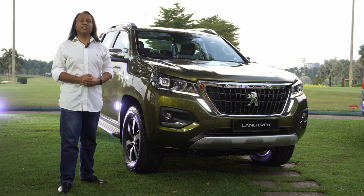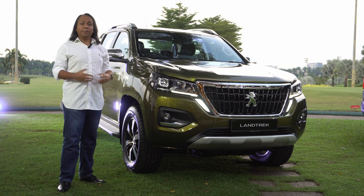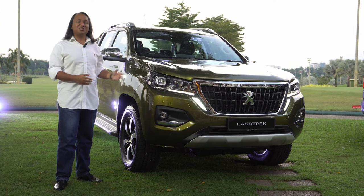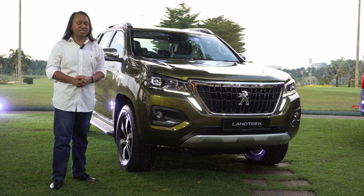When you think of pickup trucks, you will think of Japanese brands or maybe an American one. But Peugeot, now distributed by Burmas, wants you to think Chinese — I mean French. This is the Peugeot Landtrek, Peugeot's maiden foray into the passenger pickup segment.